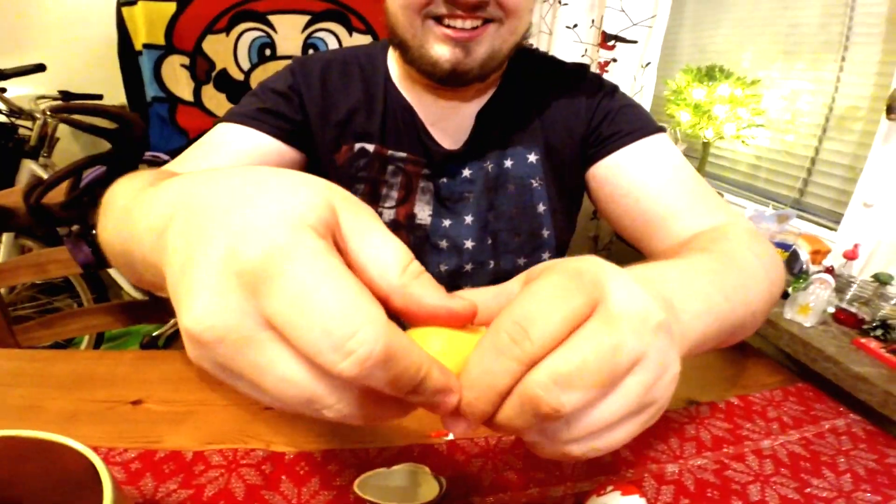Kinder Egg number one! We've got a little frog! It's a frog! You can have it on your backpack! Woah! Tastes like victory!